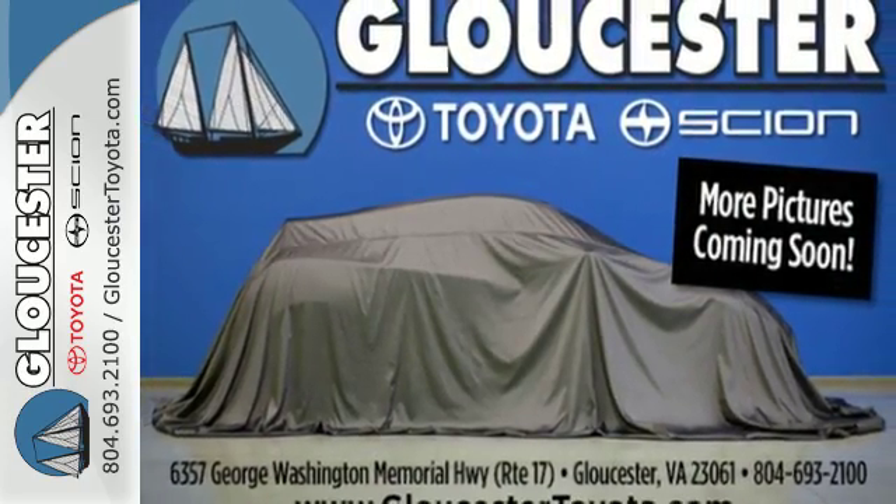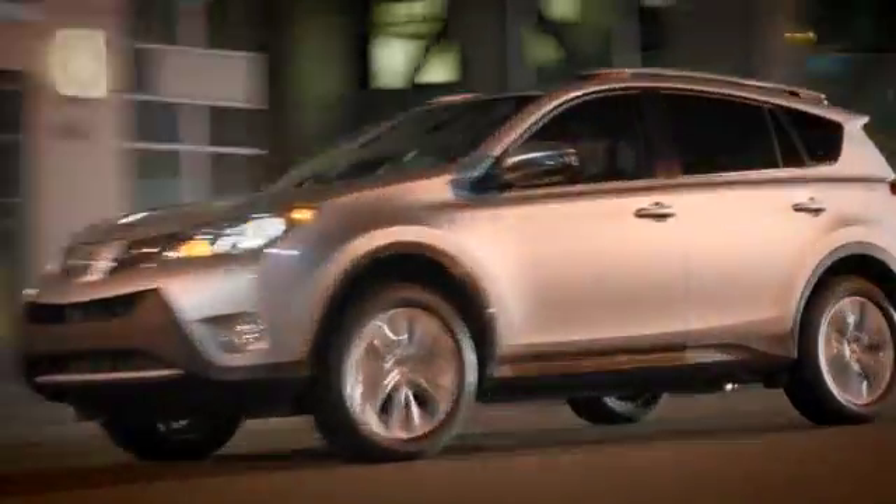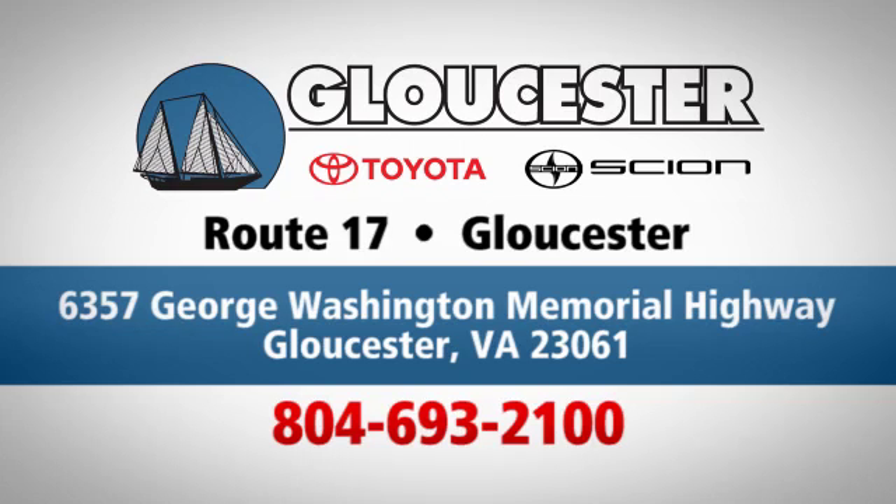Drive this Sorento today. Come in, call or click. An unmatched customer experience is waiting here for you. Conveniently located at 6357 George Washington Memorial Highway in Gloucester, Virginia.